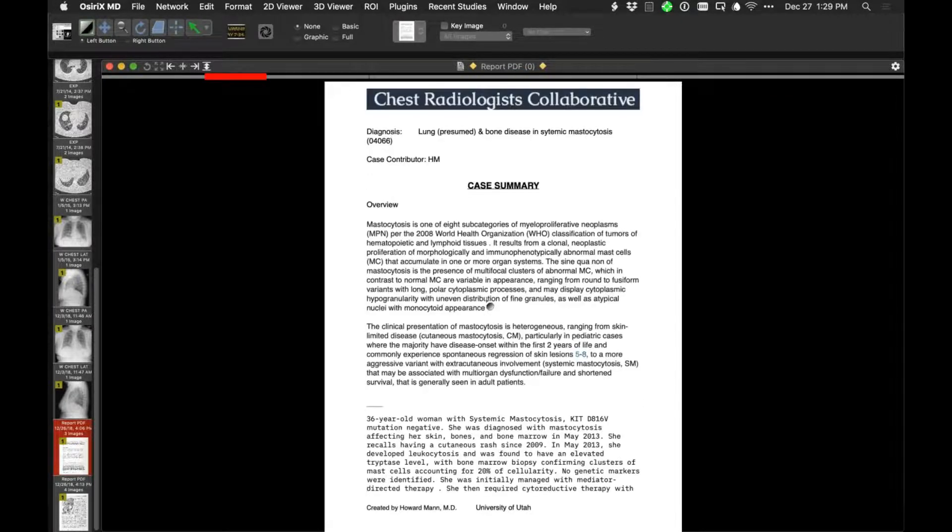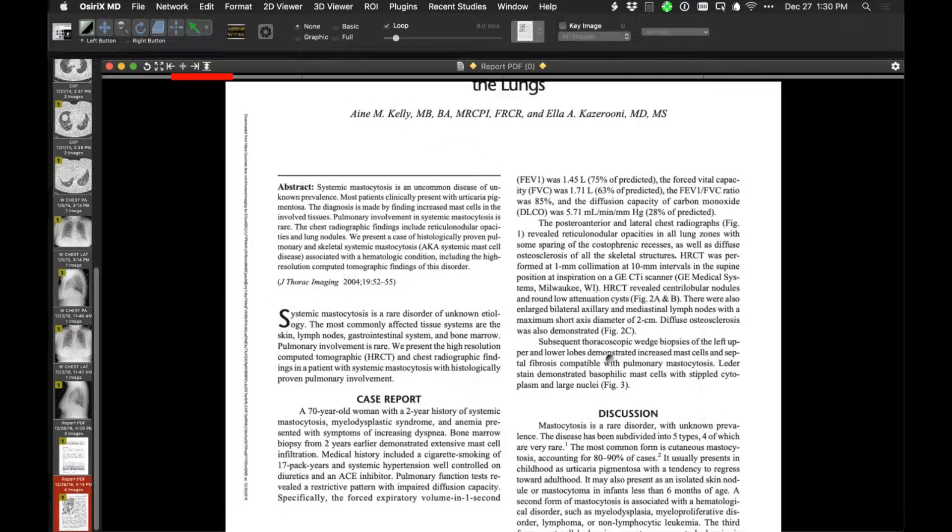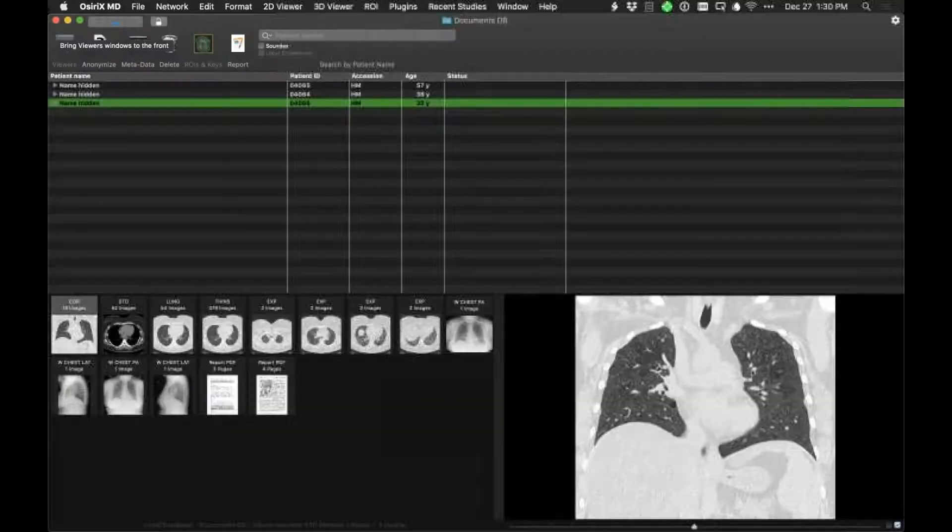It's uncertain whether extramedullary hematopoiesis also occurs. Case reports where sampling was done do confirm mast cells in the lung. The biopsy demonstrated increased mast cells, septal fibrosis, and metachromatic mast cells — definitely a case of pulmonary mastocytosis. The patient is a 36-year-old non-smoker with manifestations since 2009, systemic mastocytosis diagnosed since 2013, and bone marrow biopsy showing mast cells.